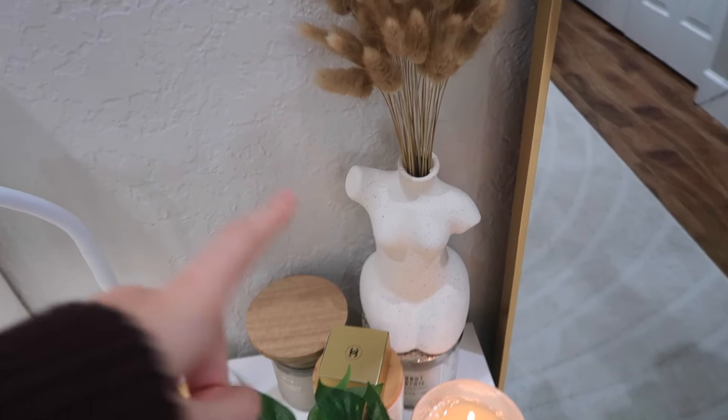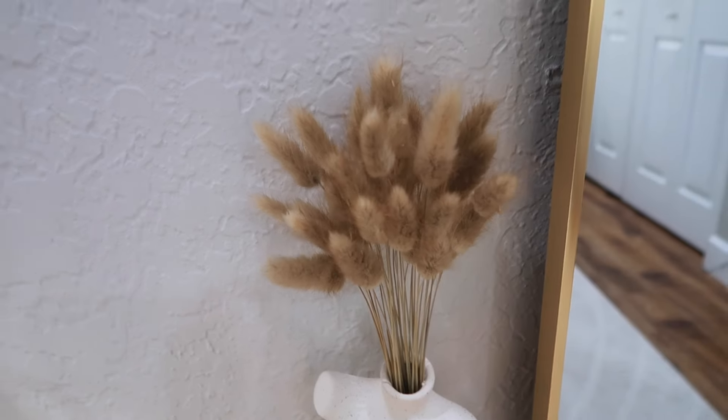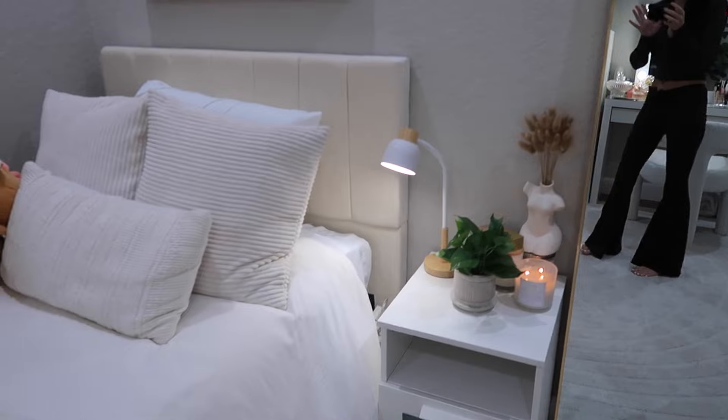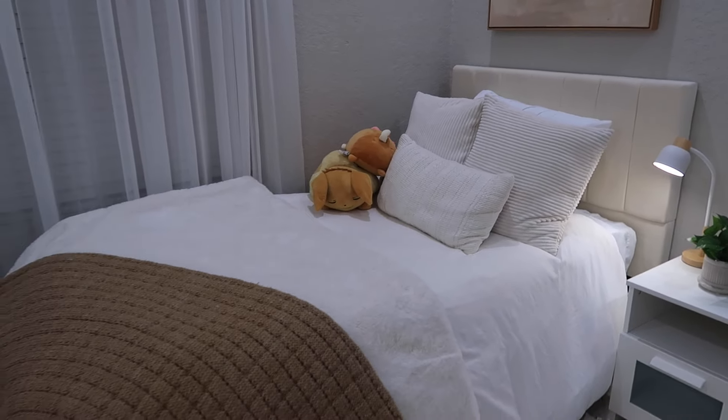I also have my collection of candles, and I got this decorative body piece with little brown accents from TJ Maxx. I lit a candle for the video.